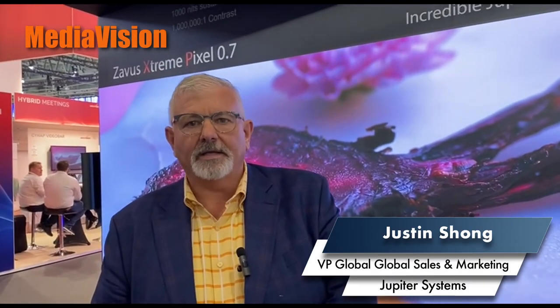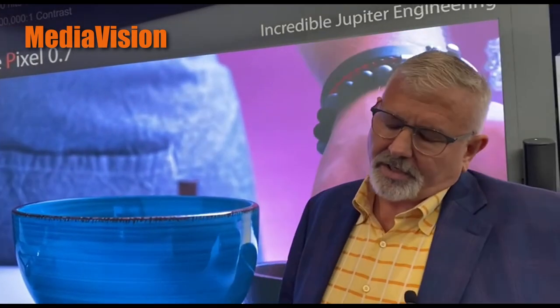Hi there, my name is Justin Chong. I'm the VP of Sales and Marketing at Jupiter Systems, coming to you from ISE 2024. I wanted to show you some of the products that we've already won multiple awards on.